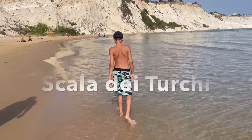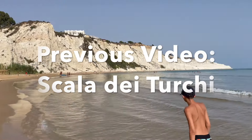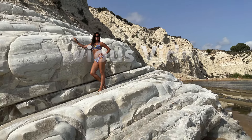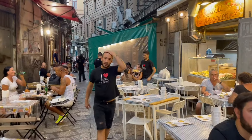In my previous video I showed you around the Scala dei Turchi, which is on the southern coast of Sicily in the area of Agrigento. If you're interested in this area and want to see what it has to offer, I will link the video in the description below. After leaving Agrigento we drove up to Palermo, and in this video I'm going to be showing you all around Palermo in terms of food and what to eat.